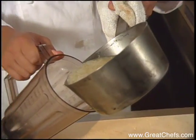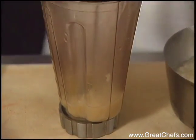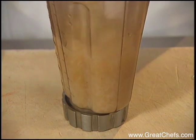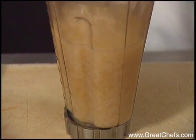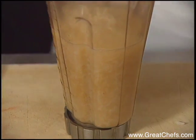Then what you do is you blend this. In Asia, this is commonly called congee. Chinese call it juk. Japanese call it okayu. You can add anything to the rice, from water to chicken stock to whatever you want.